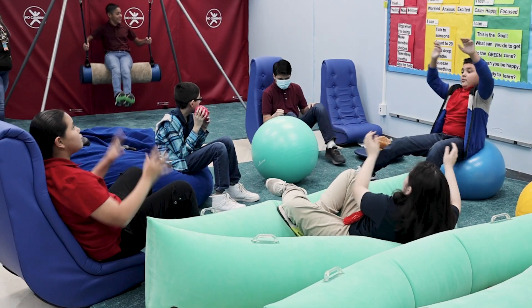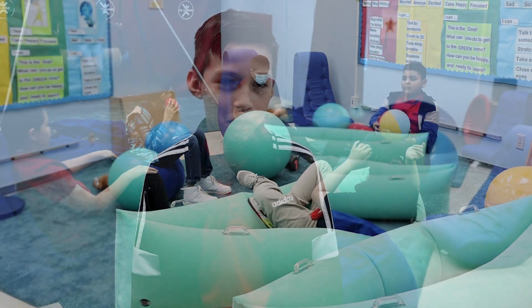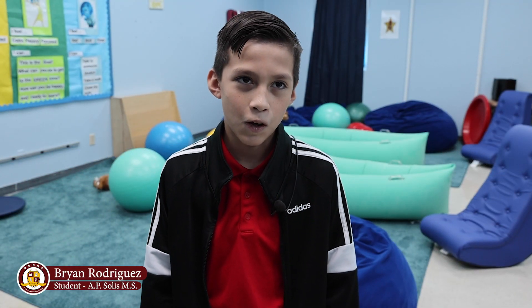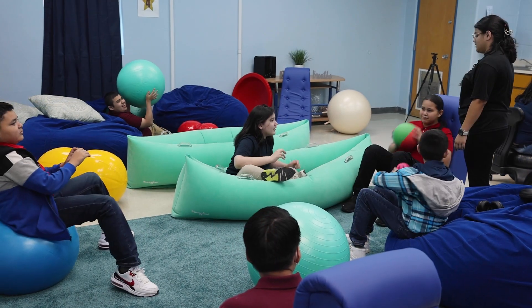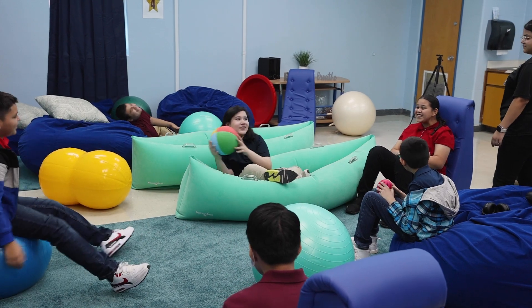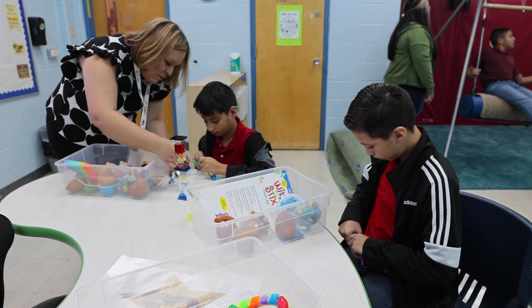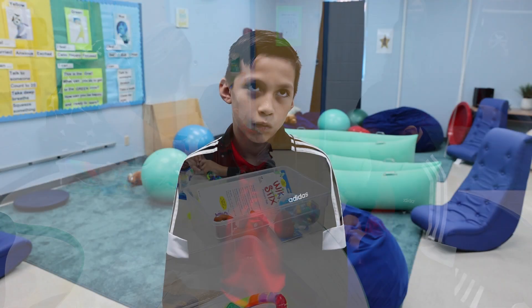I can play with my friends. I'm happy, I'm a lot more hyper, and I can sit on the beanbags and talk about a lot of things and also play ball catch or dog catch with my friends. It makes me feel hyper, excited, and calm.